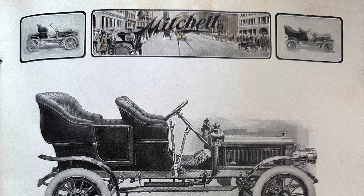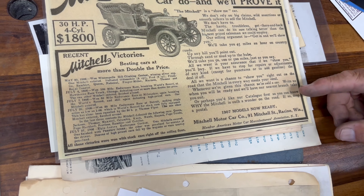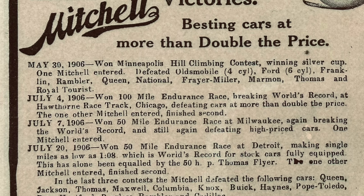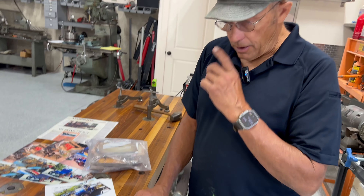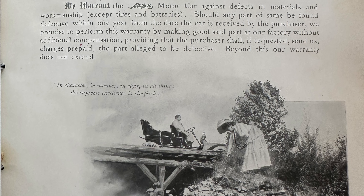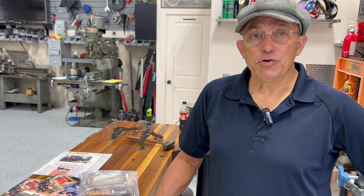This is the D4, listed as 28, 30, 34, or 35 horsepower depending on which ads you see. The D4 and D2 model — if a purist is involved in the Mitchell registry, it would be considered a 1906 car today. But it was always considered a 1905 on the pink slip and first registration.